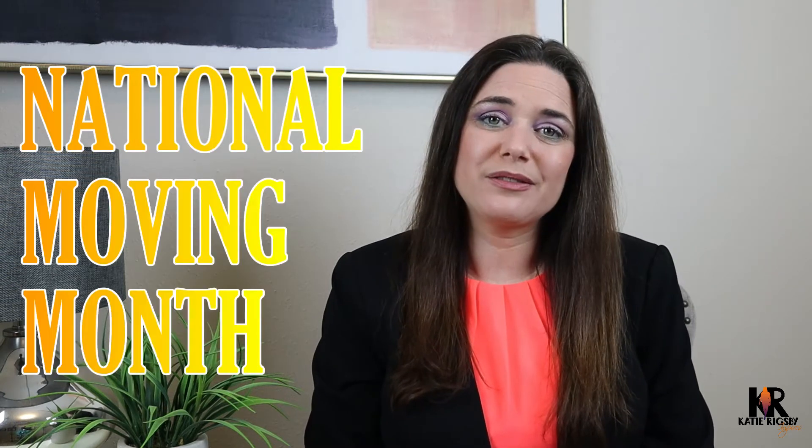May is National Moving Month, so here's five ways to help your new residents have a smooth move.